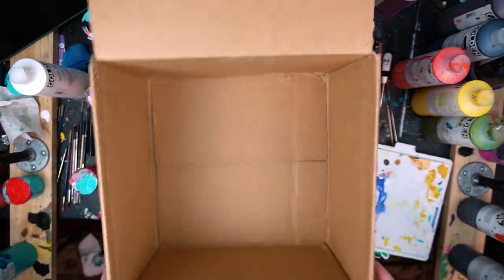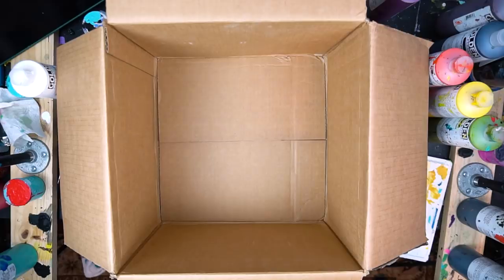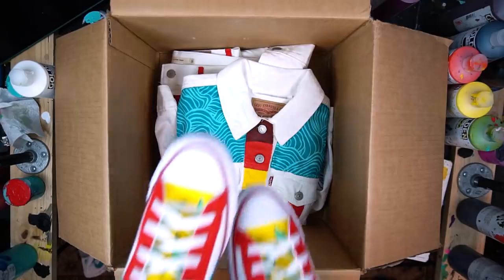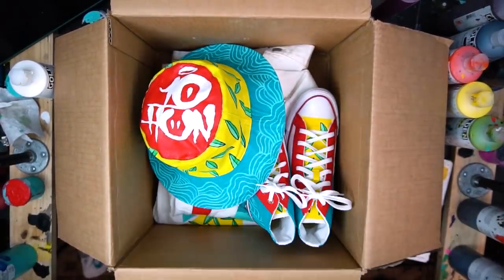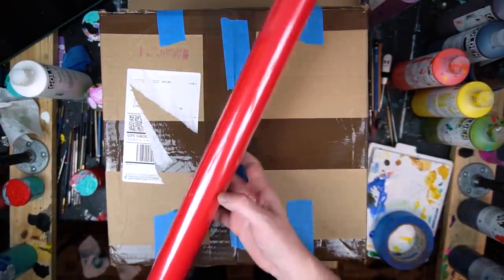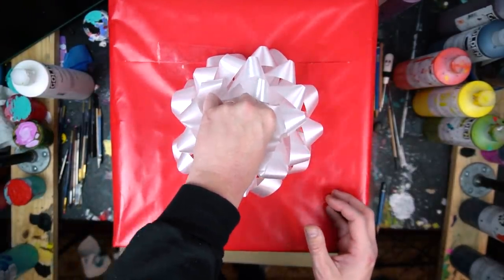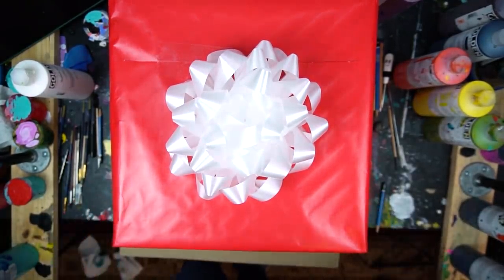All right, it's time to get this packaged up for Chelsea. I'm so excited for her to see it. Let's get the pants in there, the jacket, the shoes, and the hat. I wonder what she's gonna think. Let's get this wrapped up for her. All wrapped up — oh, I can't wait to give this to Chelsea. This is gonna be awesome. What's she gonna say?